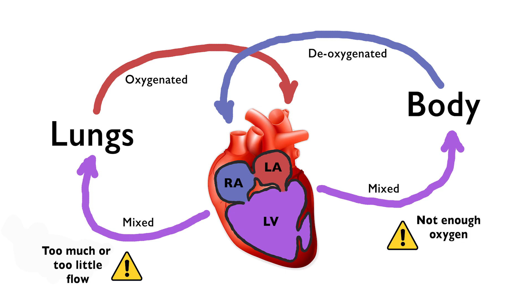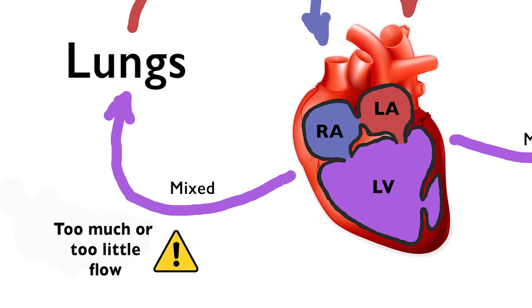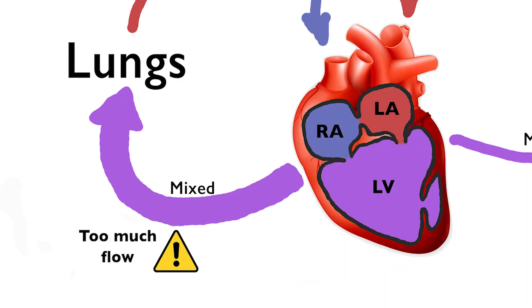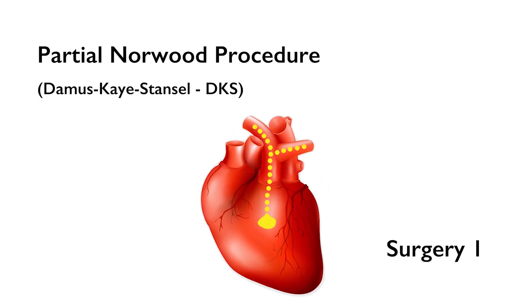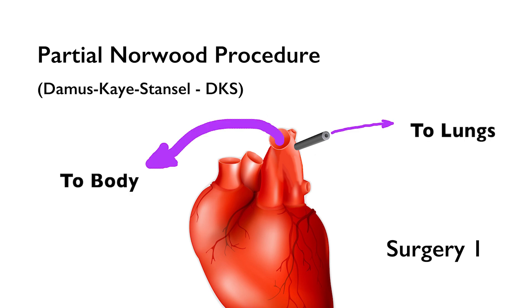Addressing these two problems is the goal of the baby's surgical treatment. Getting the right amount of blood flow to the lungs is the more immediate problem. Stryver is safe now because he's getting oxygen from his mom, but as soon as he's born and takes his first breath, his left ventricle will start forcing too much blood to his lungs, causing potentially fatal damage. Doctors will perform a partial Norwood procedure to attach his pulmonary artery to his aorta, then use a synthetic tube or shunt to carry the right amount of blood from his aorta to his lungs.